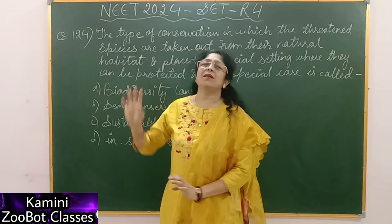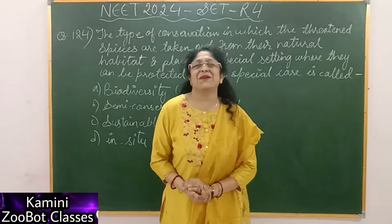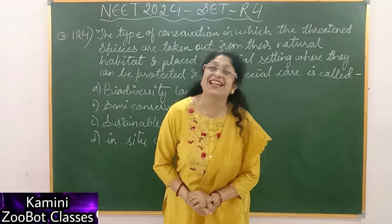After giving a NEET paper, they will be very good. Because they will be in 2025, and they have completed the whole year, so they will be ready to give the exam.